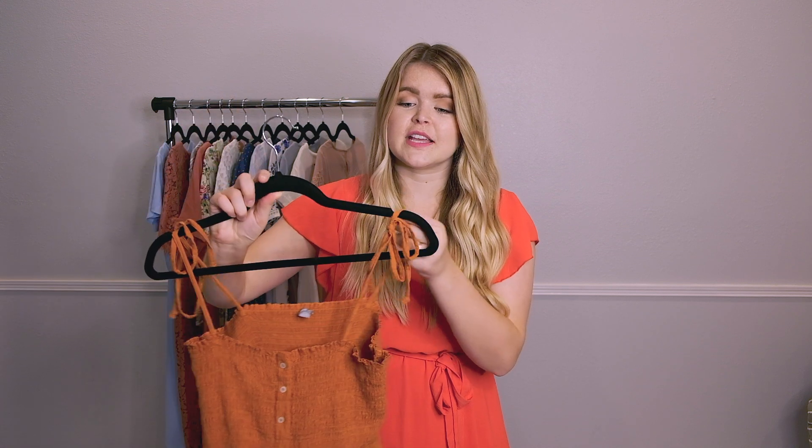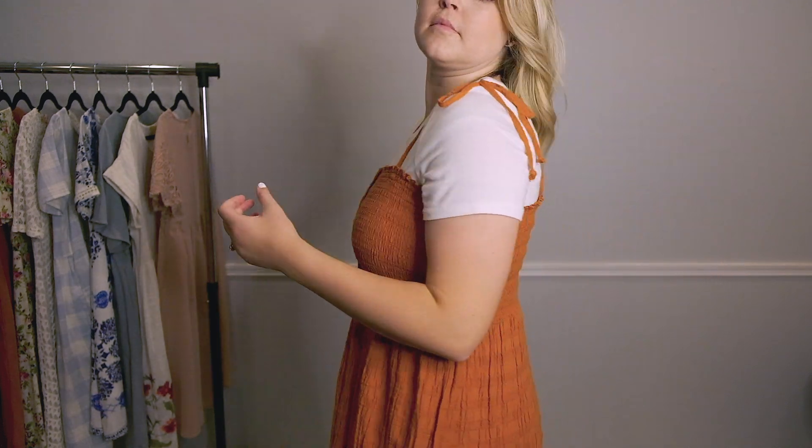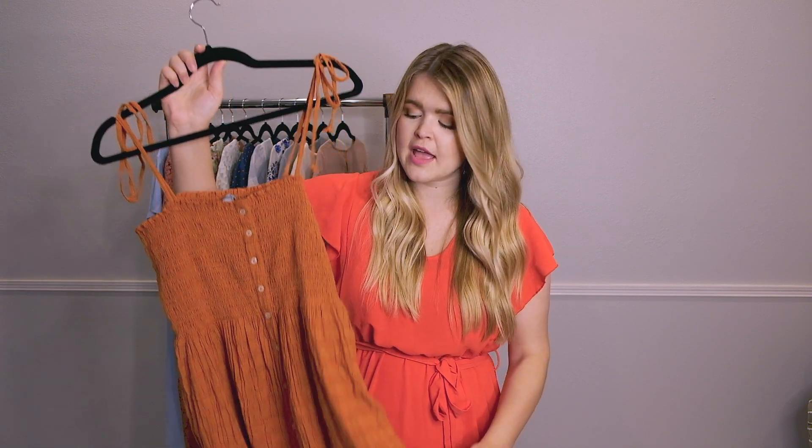Next I have this gorgeous rust tank top dress. I love dresses like this because the ties adjust so you can adjust it however you'd like. I know I've shown this in a previous video but I can't get over the color. The buttons are not functioning, just so you're aware, but I like to layer mine with a t-shirt underneath for some extra coverage, or you can add a denim jacket, sweater, or cardigan, or just wear it as is. It has pockets and you can never go wrong with pockets. It's really lightweight and the fabric is so cool you can throw it in a corner and it'll never be wrinkly.